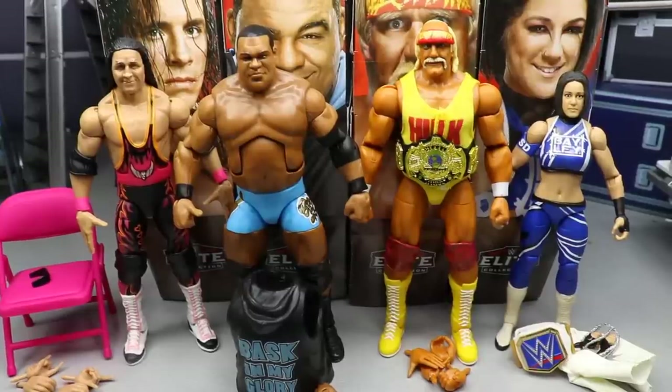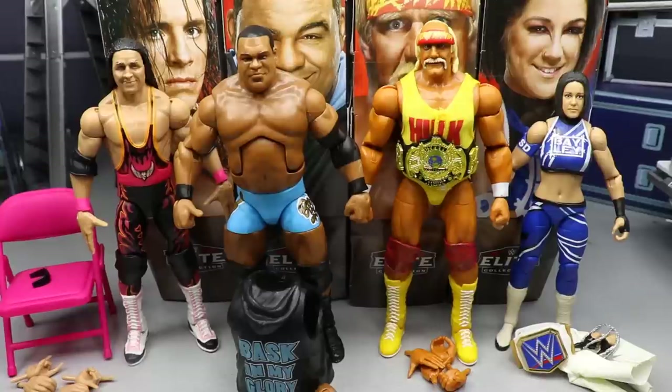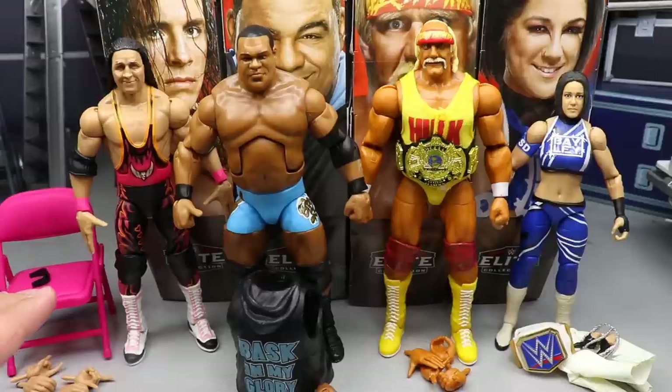Here's the full wave out of the packaging — Bret Hart, Keith Lee, Hulk Hogan, and Bayley. Overall, this is actually a very good set. If you find this full wave at retail it may all be worth picking up simply because of the accessories. Everyone got a great amount of accessories outside of Keith Lee — maybe some budget cuts there. You still get his entrance vest, but compared to everybody else he definitely gets shorted on accessories.